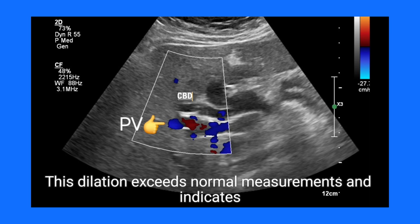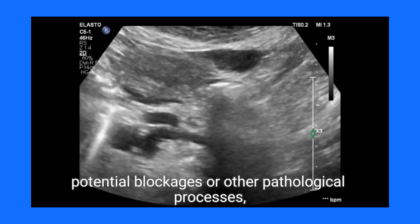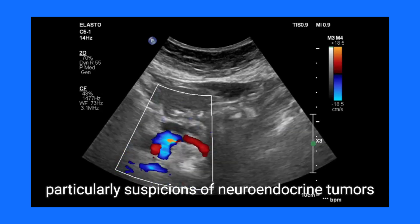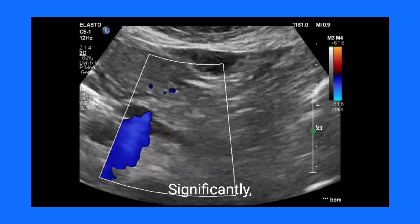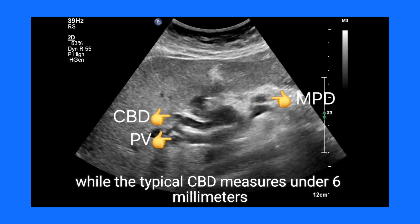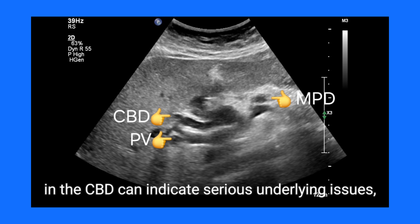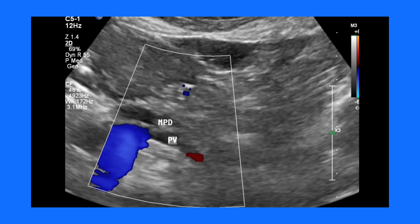This dilation exceeds normal measurements and indicates potential blockages or other pathological processes, which can result from various conditions, particularly suspicions of neuroendocrine tumors (NETs) of the pancreas. Significantly, the normal size of the MPD is less than 3 millimeters, while the typical CBD measures under 6 millimeters. Dilation to 5 millimeters in the MPD and 8 millimeters in the CBD can indicate serious underlying issues, such as the presence of tumors that may compress these structures.